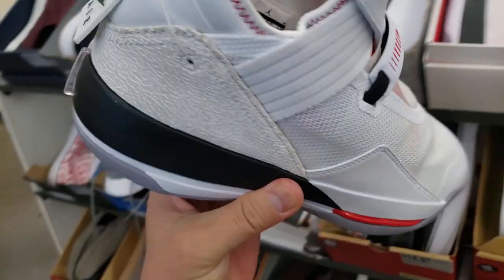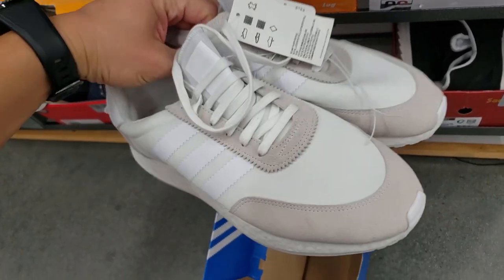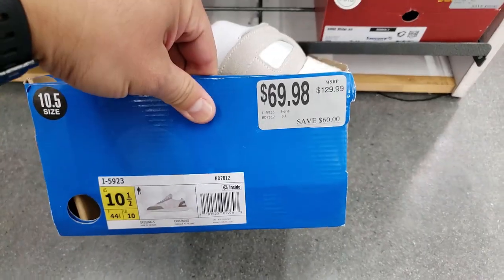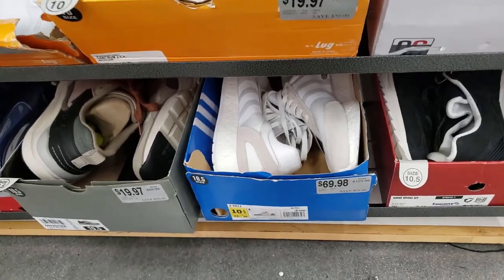They've got a pretty big clearance section. They've got sizes 10, 10.5 and the Jordan 33s — I think it's a 33 low. Let's see what this is going for: $100 originally, now 30 freaking dollars! $30 — normally goes for $100. I've seen these at outlets for $35, so that's still not a bad price. The Continentals are usually cheaper at outlets but not bad. I've bought a few pairs for $30 before, so $30 here is a solid deal.